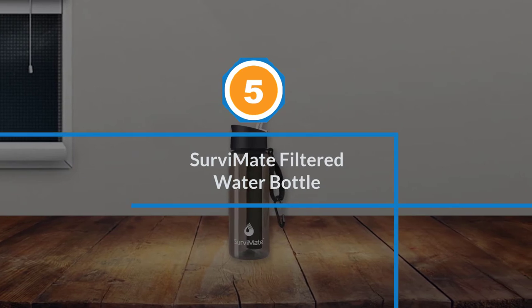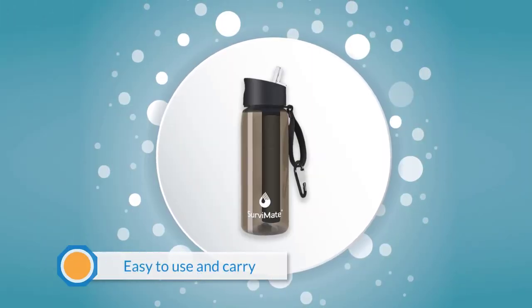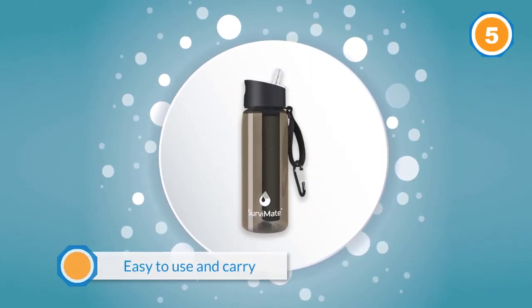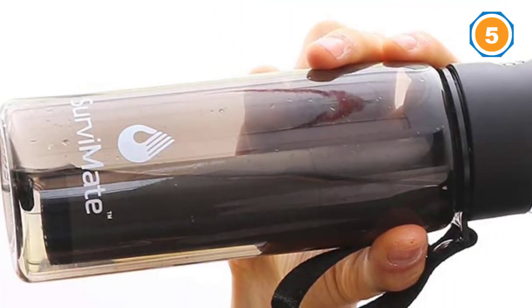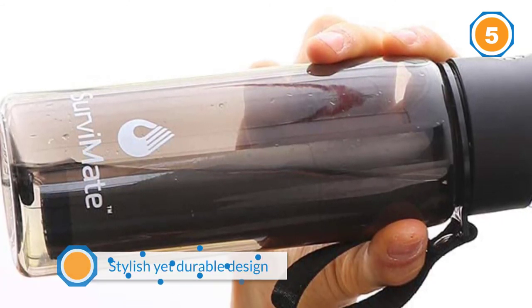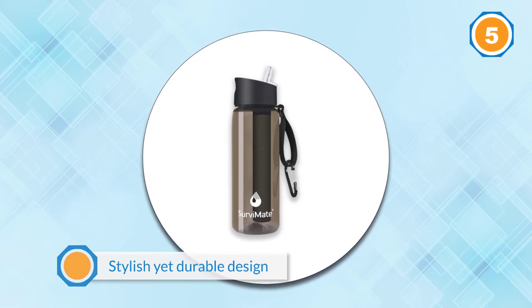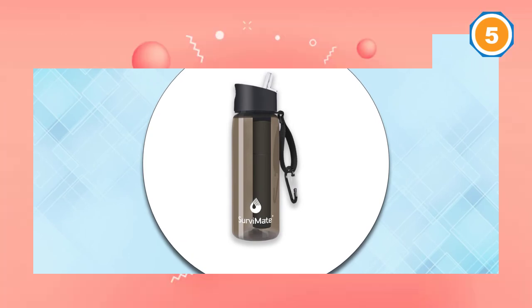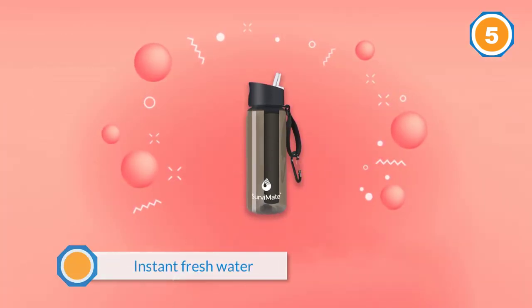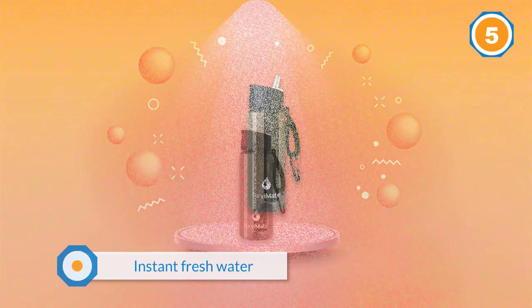Number five: the Survival Mate Filters Water Bottle. As its name implies, this product might become one of your survival mates when you explore the wilderness — not only because it filters your water, but also because it comes equipped with four different filters for the best hydration. This classy-looking filtered water bottle features a medical-grade hollow fiber UF membrane filter, a coconut shell activated carbon filter, one in the form of antibacterial beads, and a medical-grade PP cotton filter.